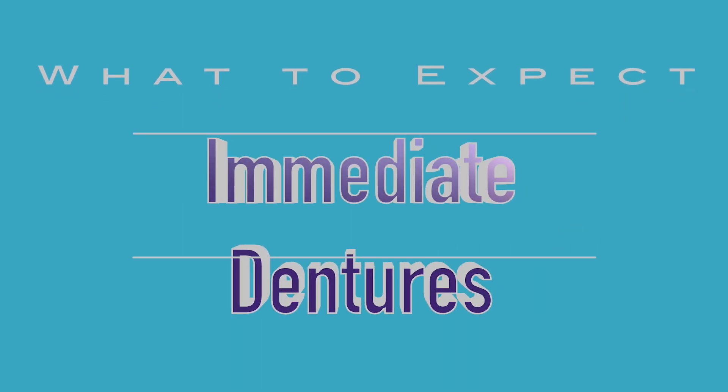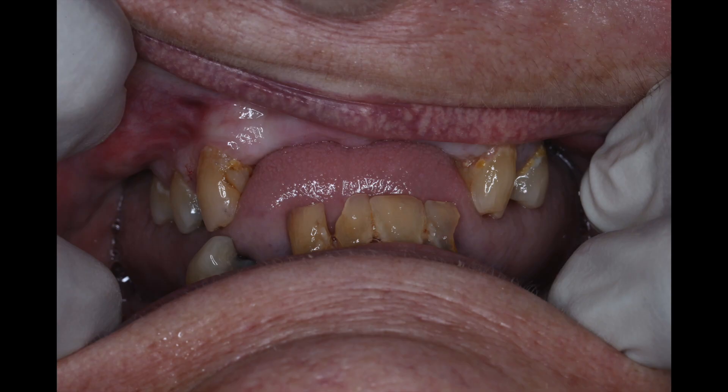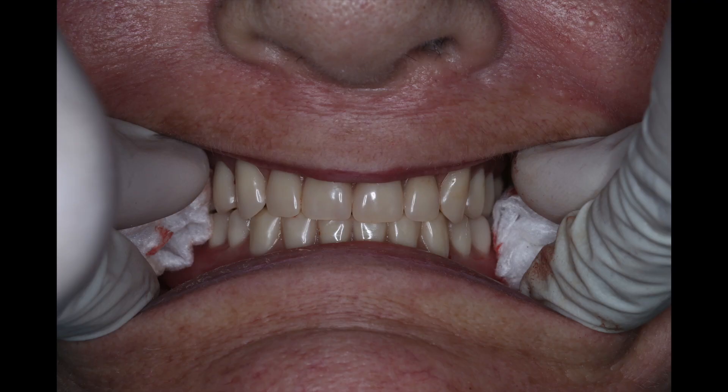All right, Dr. Nguyen here. I want to talk to you about what to expect when you're planning for an immediate over immediate denture.